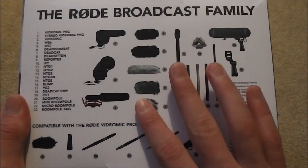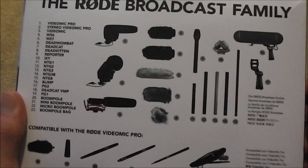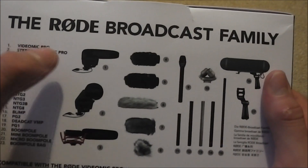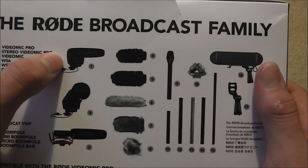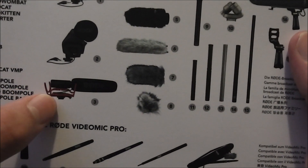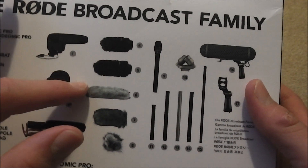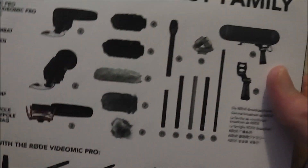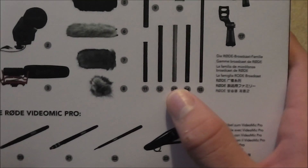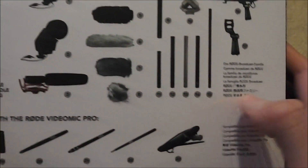So on the back of the box, which is a very nice box, very high quality — we have the Rode Broadcast Family. So we have the Rode VideoMic Pro, the StereoMic VideoMic Pro, the VideoMic, various dead cats or kittens, sort of like wind filters. And we have a reporter microphone, and then 11 to 15 are various what they call NTGs over in the key, which I have no idea what they are.